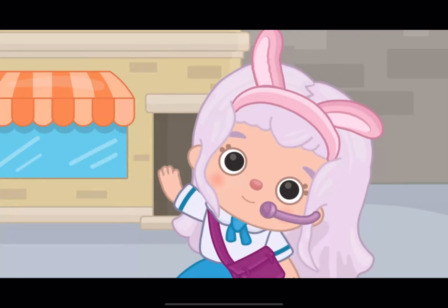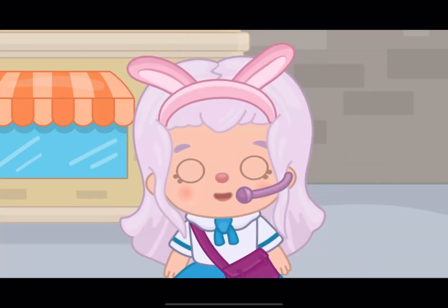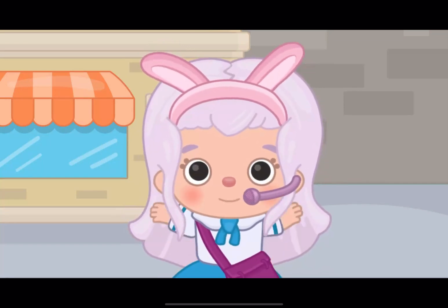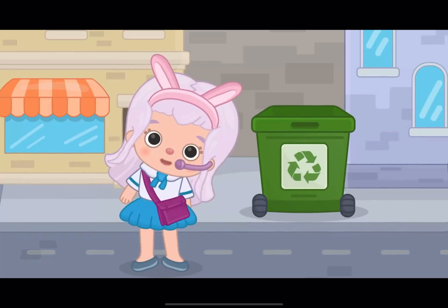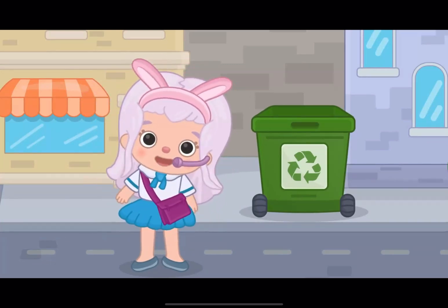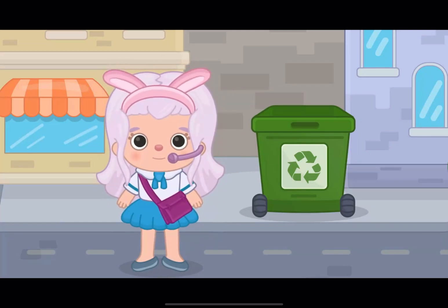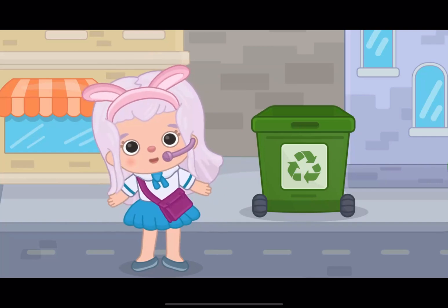Hi, bunnies! Today, we will visit a recycling plant. It will be helpful and exciting! Recycling begins by choosing the right recycling bin for your garbage. We will need a bin with a recycling symbol like this!